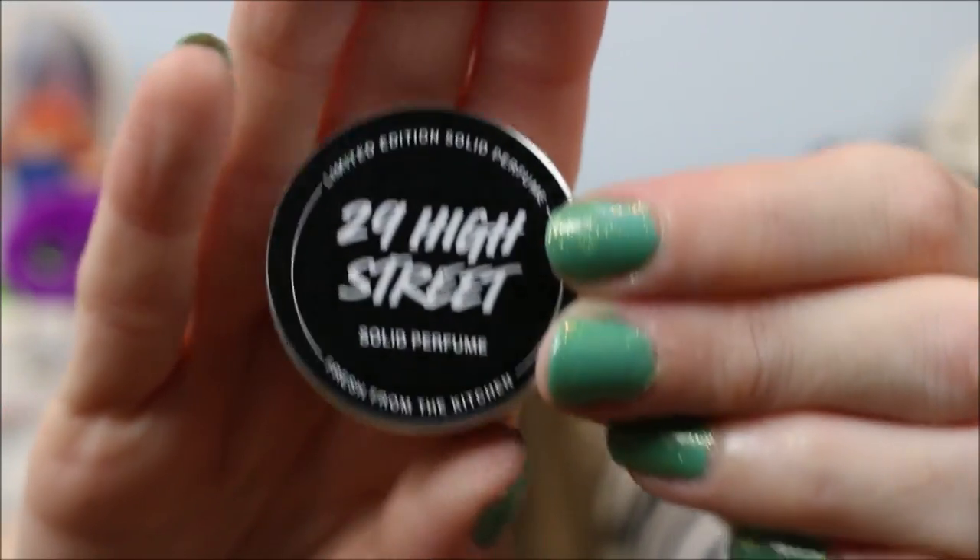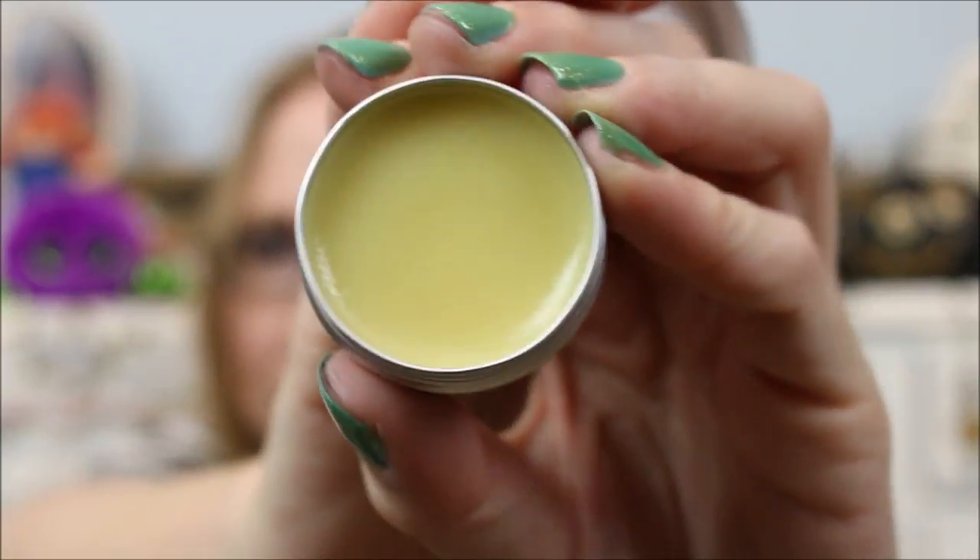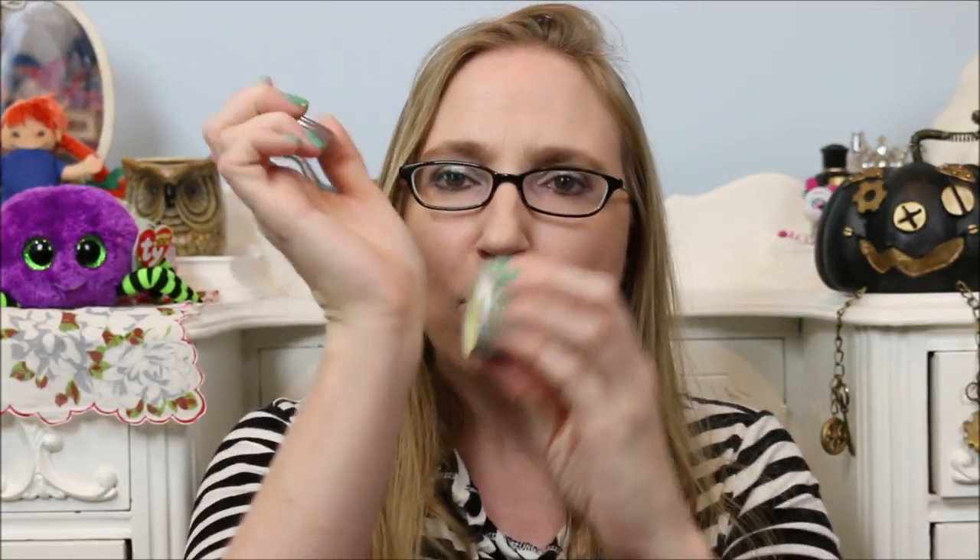The solid perfume comes in little tins that just kind of screw open. I'm not a huge fan of solid perfumes — they're just not really my thing. I always want to put them on like this, but obviously you can't stick your wrist in there, so you have to put it on your finger, and I'm just not into sticking my fingers into stuff. But I had to get it because my dupe just wasn't satisfying the needs of the actual Lush scent. So I got the solid perfume of that.